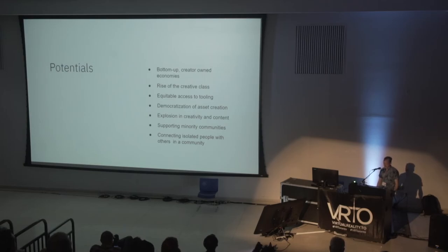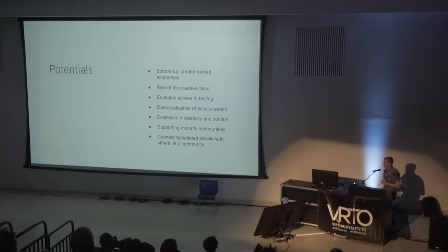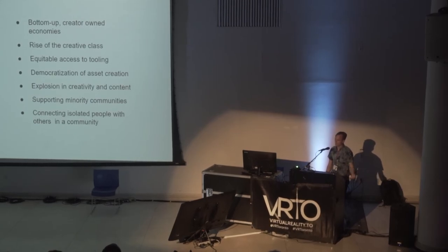The answer is that the benefits are massive. You have bottom-up, creator-owned economies — the rise of a creator class. People who didn't realize they were creators before are able to access these tools and express themselves in new ways. Equitable access to tooling and creation — instead of a select few in Silicon Valley creating our digital products, we can have everybody creating their own. Instead of one company telling you what the interface should be like, if you're a neurodivergent person and there's a mismatch between you and the interface, you can create your own interface. And also connecting isolated people with others in their community. But we need to put these three pieces together in a way that actually gets us there.